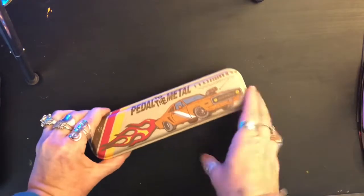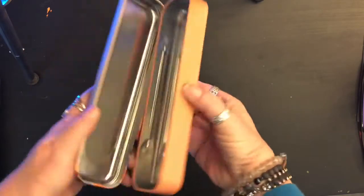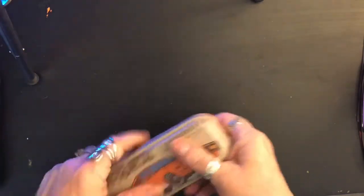Next up, I got this for my husband — he's a motorhead. It's a 'Pedal to the Metal' little tin pencil case. He can put whatever he needs in it — it's a nice sturdy little case for him. Very thoughtful!